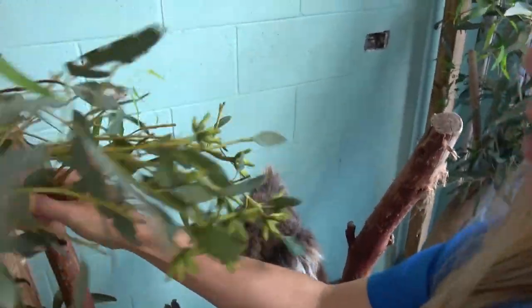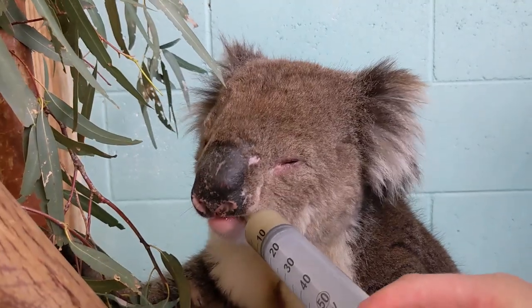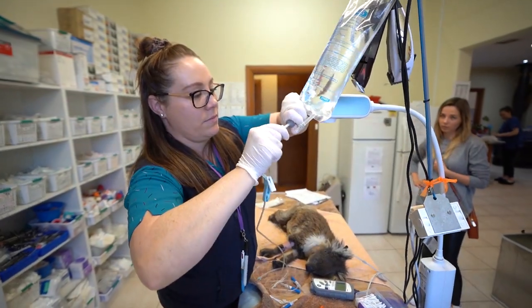So you're probably thinking, awesome, I get to volunteer close-up with the koalas — and yes, you can. But guys, if you have no koalafications — get it? That was a good joke.